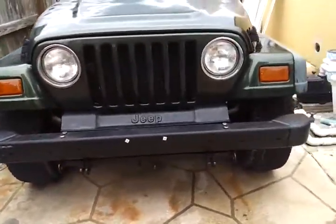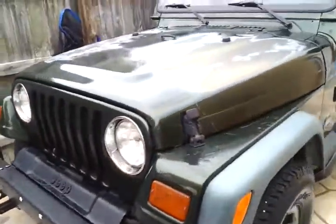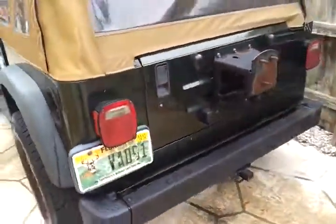Take a little walk around it. The only part of the paint that's bad is actually the hood. Now to the back.